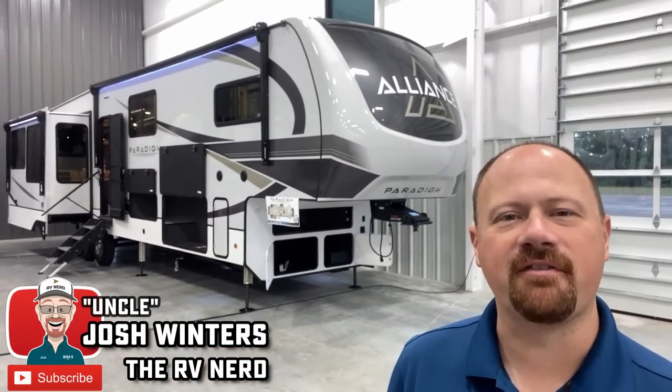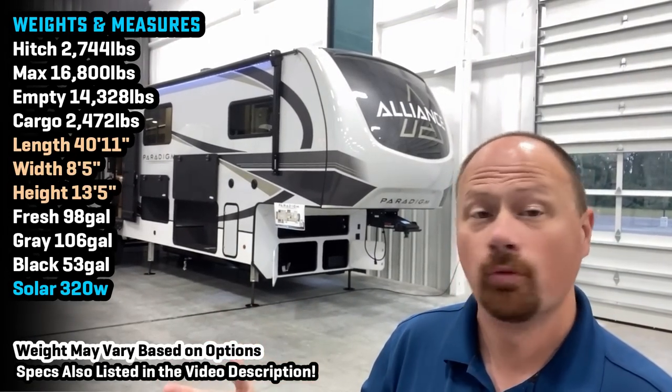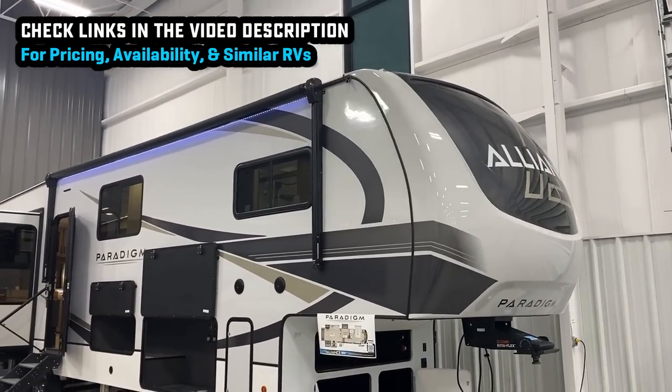Hello and welcome everybody. Josh, the RV Nerd of Bishop's RV, here with a new update to the multi-purpose room — what some people call mid-bunk, bonus room, or multi-purpose room — from Alliance. This is the new 390, which replaced the previous 380.